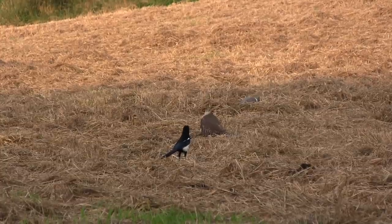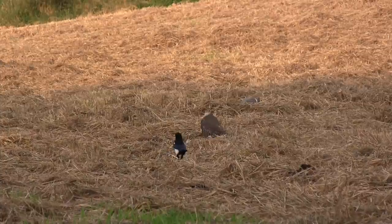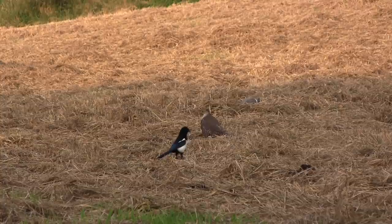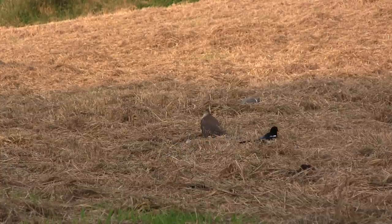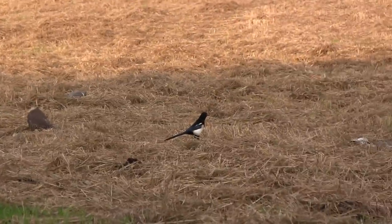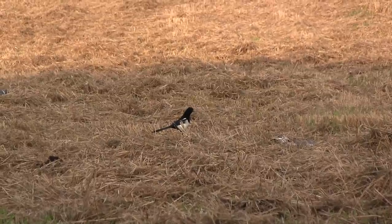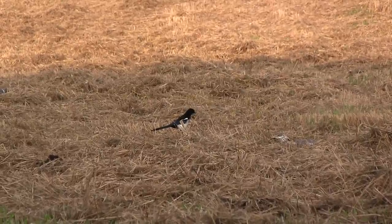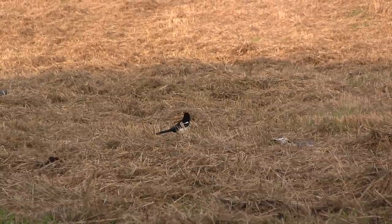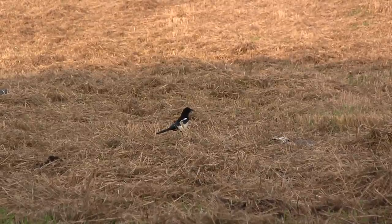The second magpie though definitely wasn't giving me a safe shot, and I'd have to wait to see if he moved clear of the sparrowhawk, which looked startled but determined to hang on to its pigeon dinner. Thankfully he started making his way over to the magpie I had just shot. The sparrowhawk by this time decided the pigeon wasn't worth having and flew off, so now the second magpie was definitely safe to shoot.